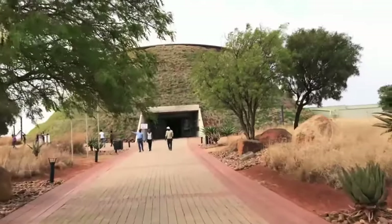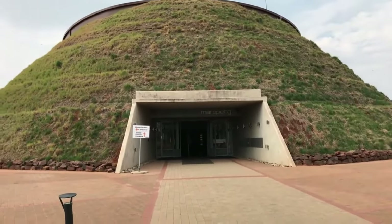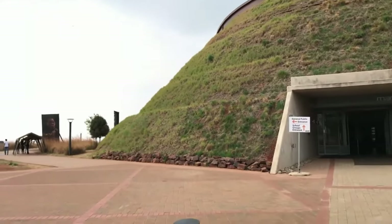To learn even more about the history and significance of the Cradle of Humankind, head to the Maropeng Visitor Center, where fascinating displays and exhibits await you. And if you're looking for an extra dose of adventure, consider booking the Cradle of Humanity Tour, which includes a thrilling open-air vehicle game drive at the nearby Lion and Safari Park.